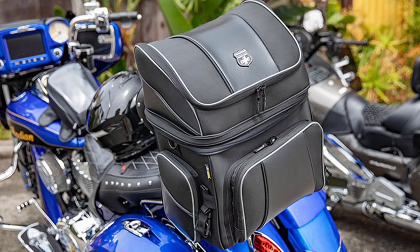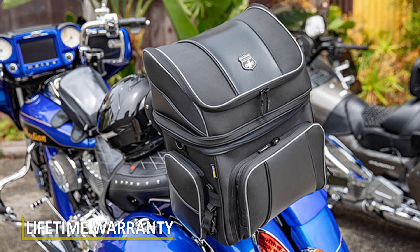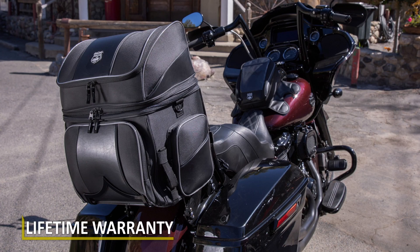With our bag and its lifetime warranty, it's not going to fade, it's not going to fail. And if it does, we send you a new one. It's really that simple.